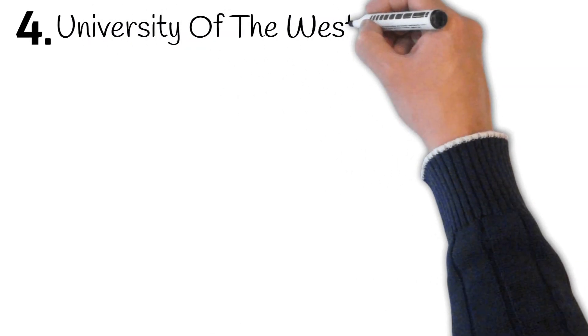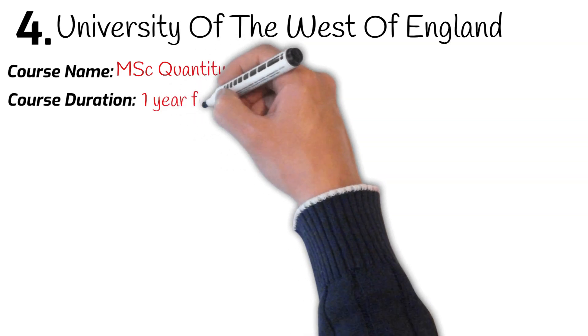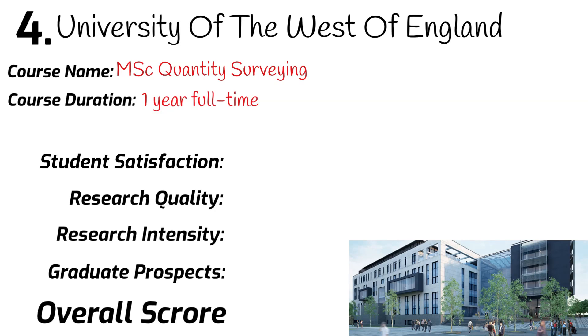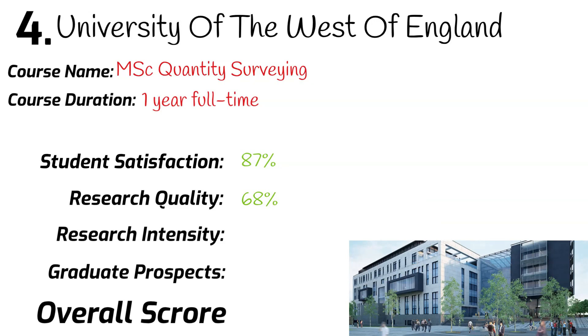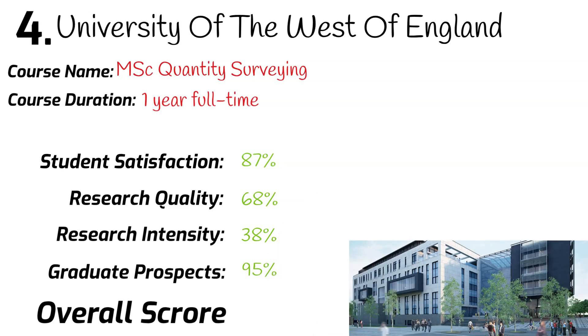Number 4: Bristol University of the West of England. Course name: MSc Quantity Surveying. Course duration: one year full-time. University league ranking: 55th. Student satisfaction: 87%. Research quality: 68%. Research intensity: 38%. Graduates securing a job after leaving university: 95%. Overall mark: 72%.